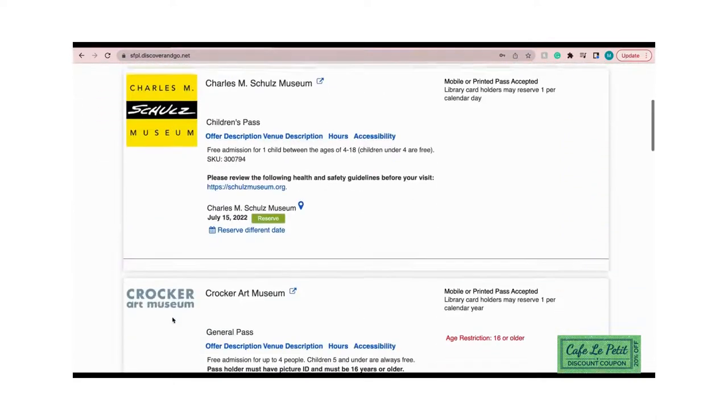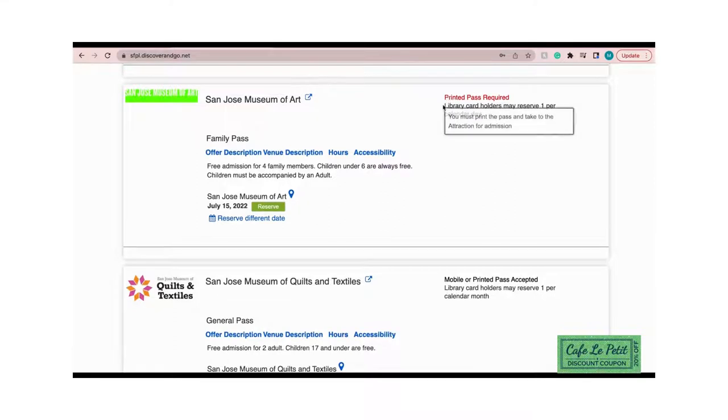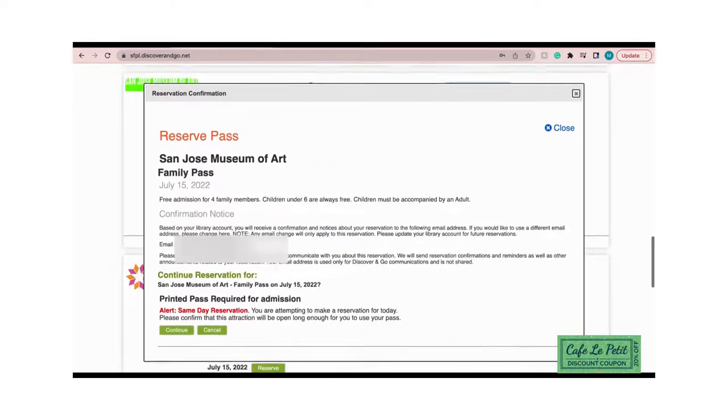As soon as you log in, you will see a whole list of places you are able to get free tickets to. Rules and information for each place will be written in black lettering. If a pass needs to be printed, it will be written right underneath the name of the place in red. To get the tickets, all you need to do is press the green button that says Reserve.